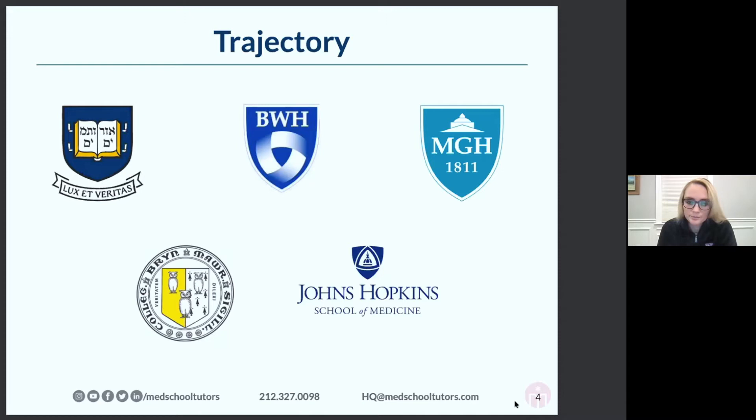If anyone has any questions about that post-bac program, please don't hesitate to let me know. I then did two years of research at the Brigham in Boston and loved it. I was deciding whether to do an MD or an MD-PhD program, and ended up deciding just to do the MD program at Hopkins in Baltimore.